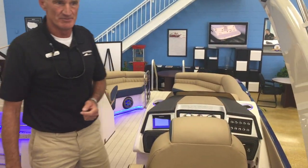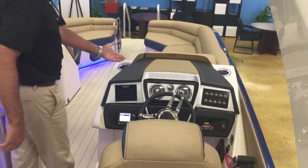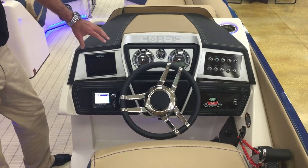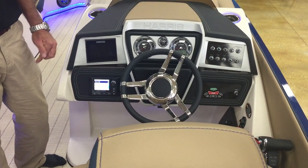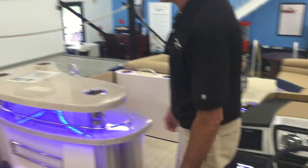This is the saltwater edition, so it is saltwater friendly. Going through the helm, we have this equipped with a Simrad 5-inch electronics package and the JL audio system with I believe eight speakers on this boat — a phenomenal sound system.